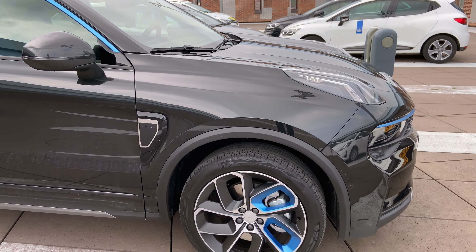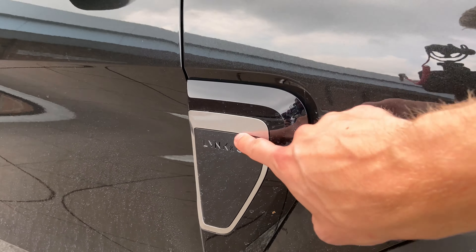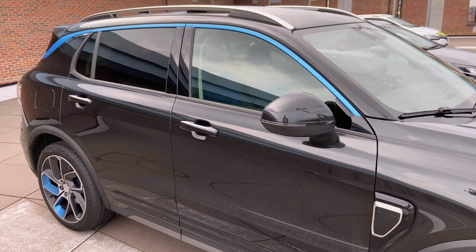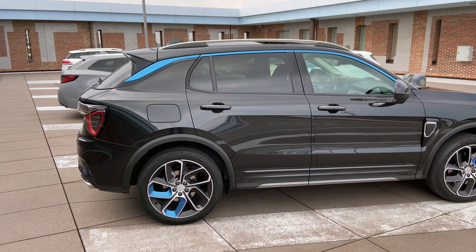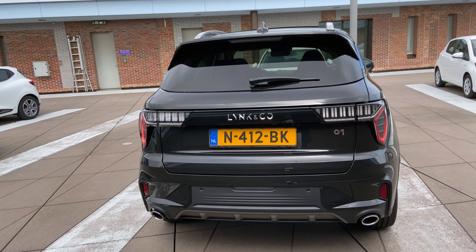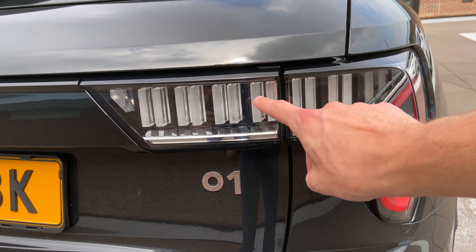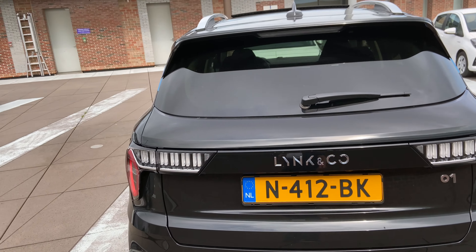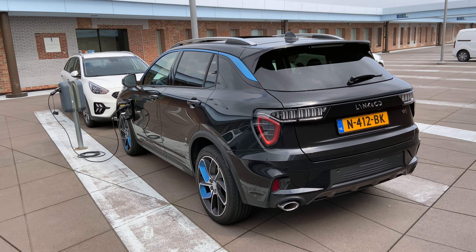Nice 20-inch wheels, also with the blue detailing. There's a Lynk & Co detail up here — that's not a charging port by the way, that's on the other side. Big exterior mirrors with blue accents as well, tinted windows — the full black look, I really like it, very stealthy. In the back you can see nice double exhausts, some plastic details on the lower parts, nice emblem, and up here nice LED rear lights. It's quite an eye-catcher — many people are watching and looking like, hey, what is that car?